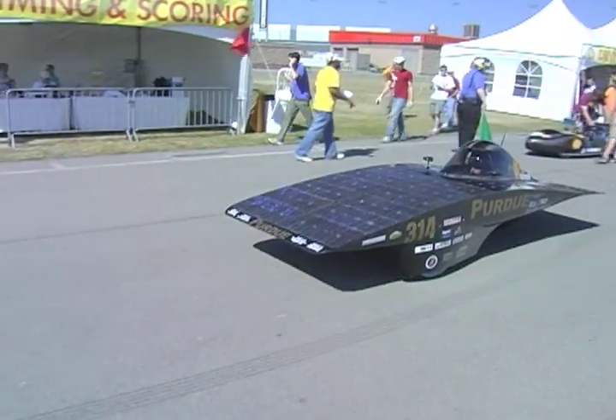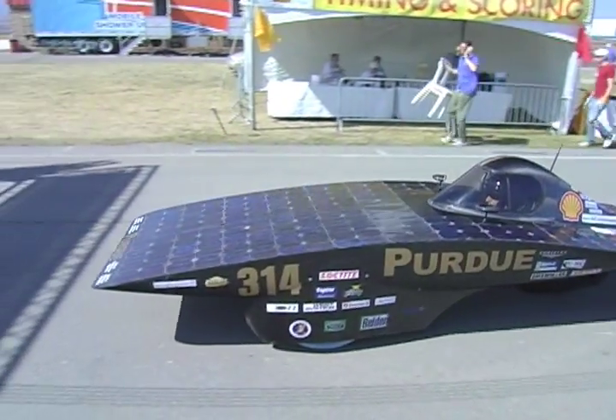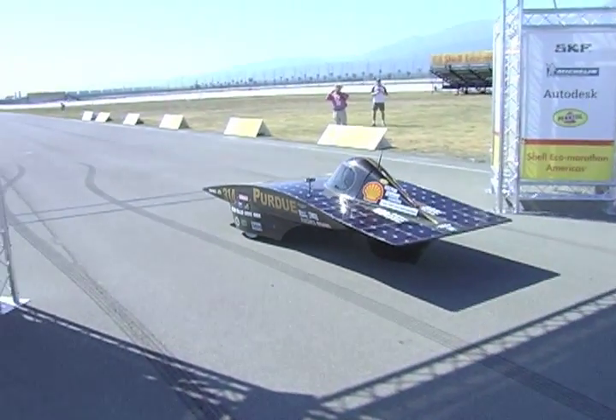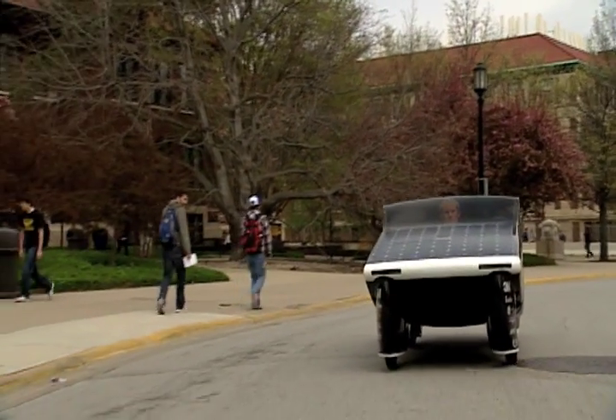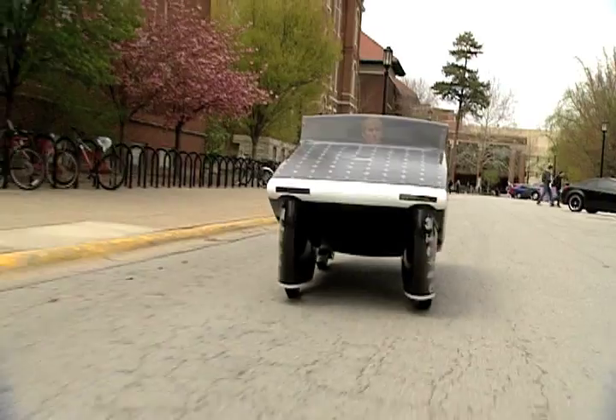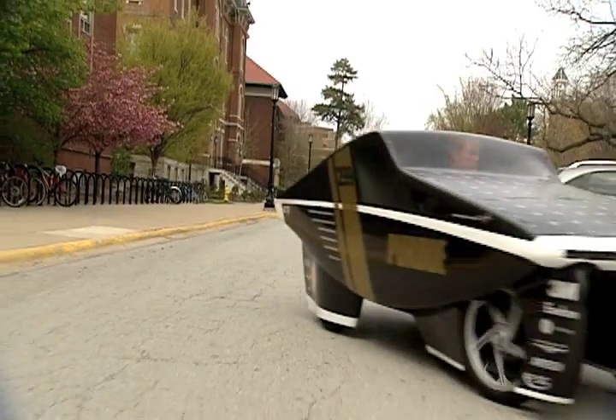Purdue's solar racing team won the 2010 championship with a track-bound experimental vehicle that got nearly 5,000 miles per gallon. "Getting the real-life experience and having the dedication — a lot of our team members, the students here, spend more time on the car, myself included, than in actual classwork, for better or for worse. But it's fun and it's rewarding."